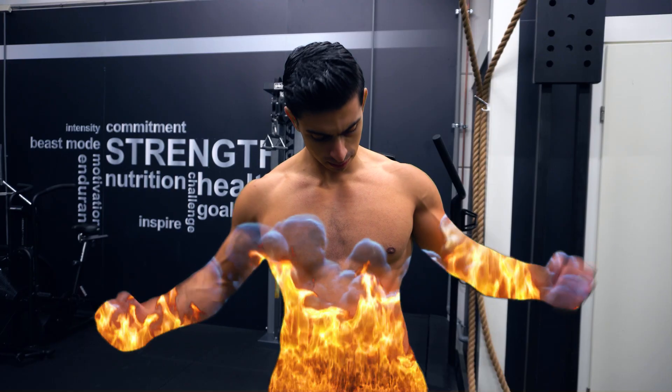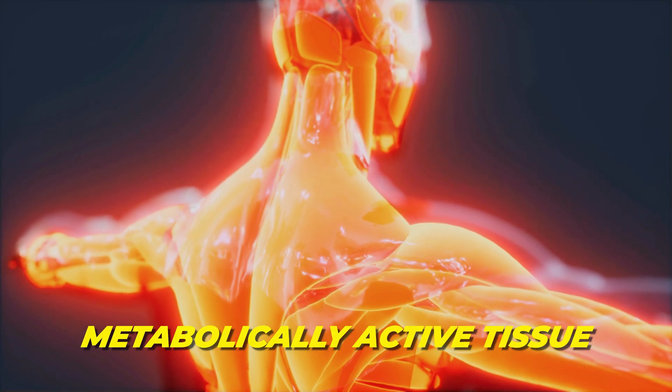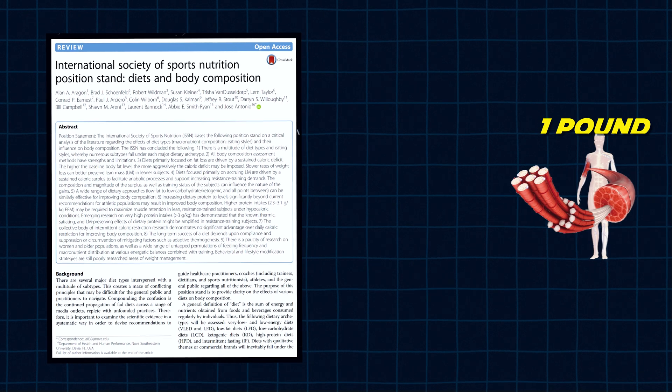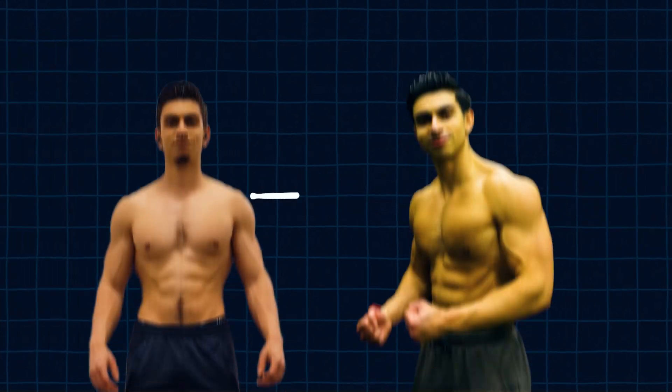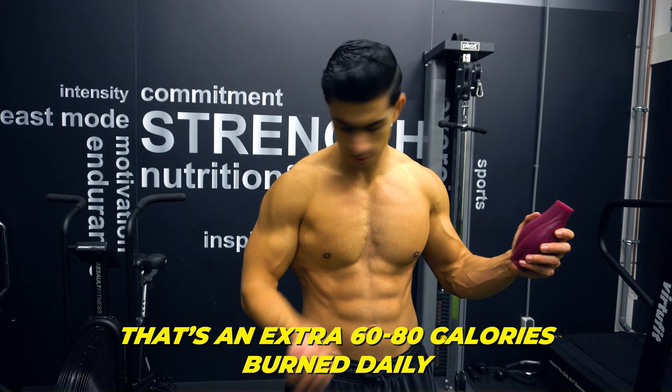If you are in the camp of having a somewhat slow metabolism, you probably heard that building muscle will help you improve your daily calorie burn. Factually speaking, this is correct. Muscle is metabolically active tissue, so the more muscle you carry, the more calories your body burns at rest. Research shows 1 pound of muscle burns between 6 to 8 calories per day. So if you gain 10 pounds of muscle, that's an extra 60 to 80 calories burned daily.